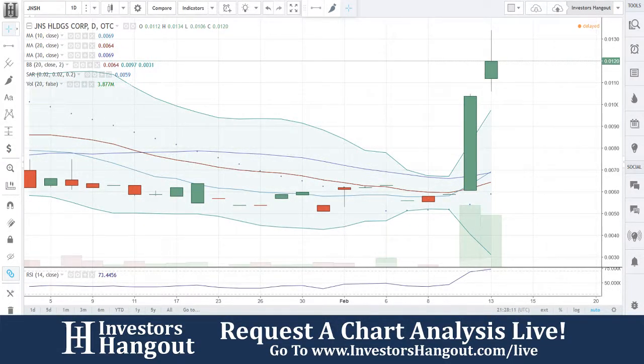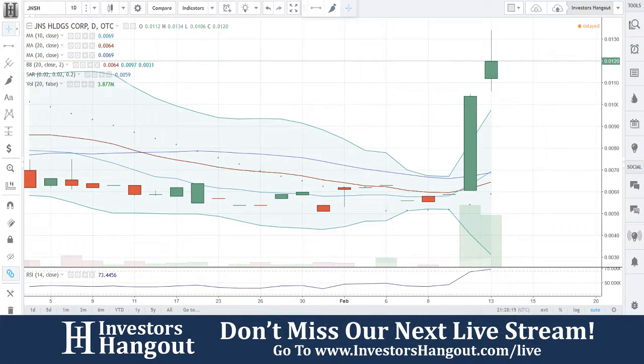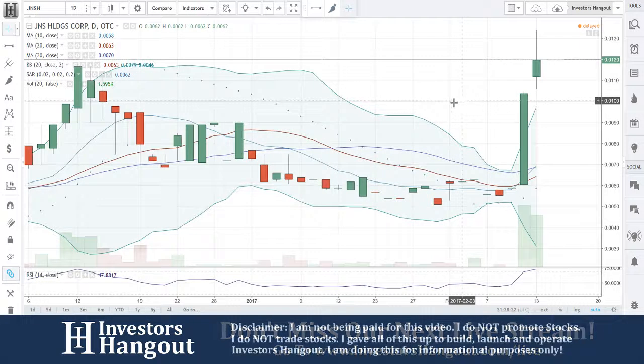We're going to be taking a look at stock ticker symbol JNSH. JNSH right now is currently traded at 0.0120. As you guys can see here, there has been a big spike in the volume right here. That is going to be bringing the volume up to 4.6 million shares trading.